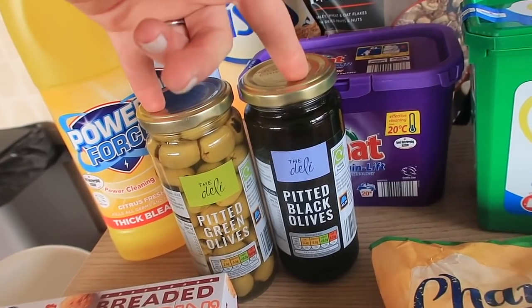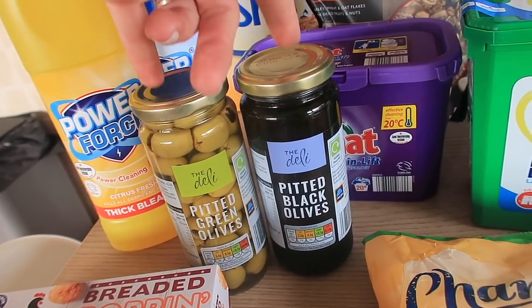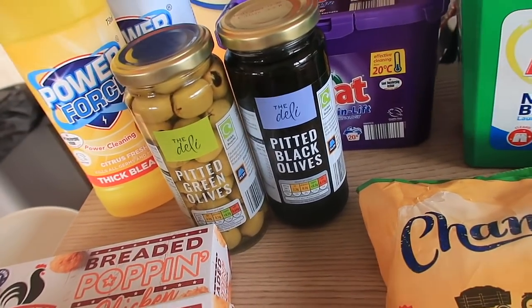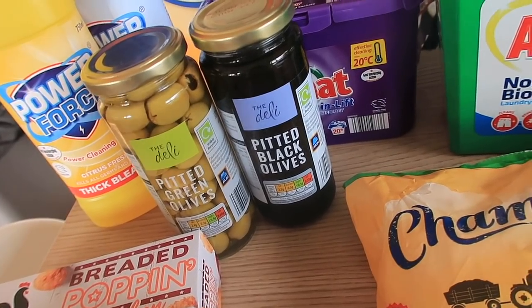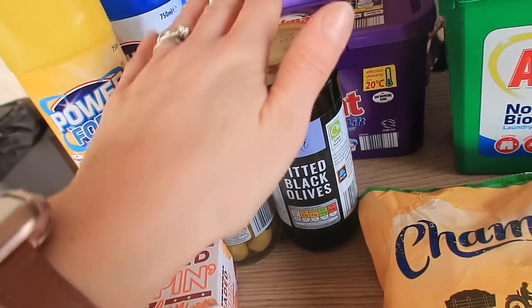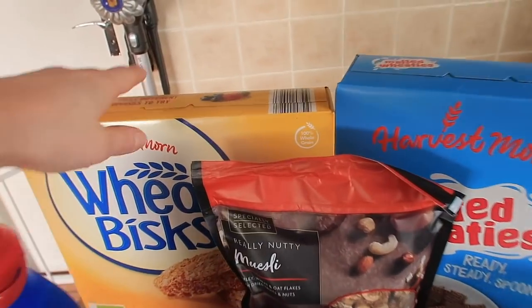I really fancied olives, so I got some pitted green olives and black ones. I actually prefer them in jars compared to fresh ones — fresh ones not only go off quicker but they're often covered in oils and flavors, and I just want a standard olive.